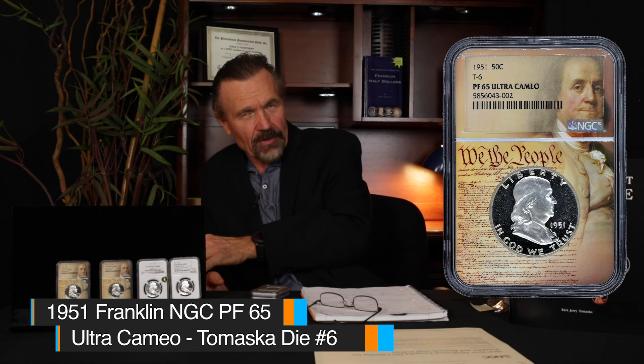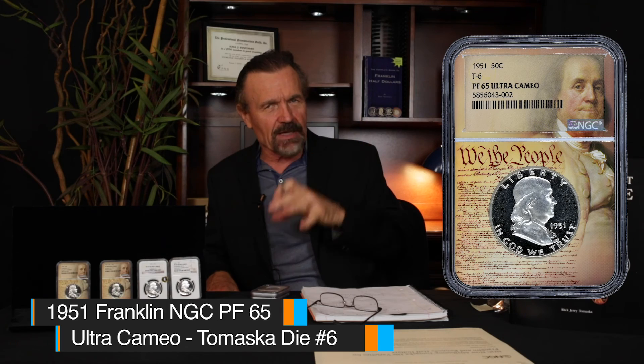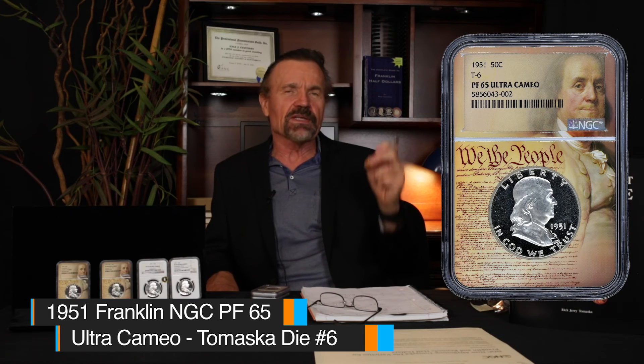If you would get a 1951 that was maybe another 10 or 20 strikes later than this piece, you'd then have a 1951 that, even though it's struck from die number six, would then fall into the Cameo category. Because as that die wears, the frost lessens. You get less and less Cameo contrast. The mirrors lose their depth. And so the contrast diminishes with each successive coin struck. So it's only these earliest strikes off these dies that have these Ultra Cameo characteristics.